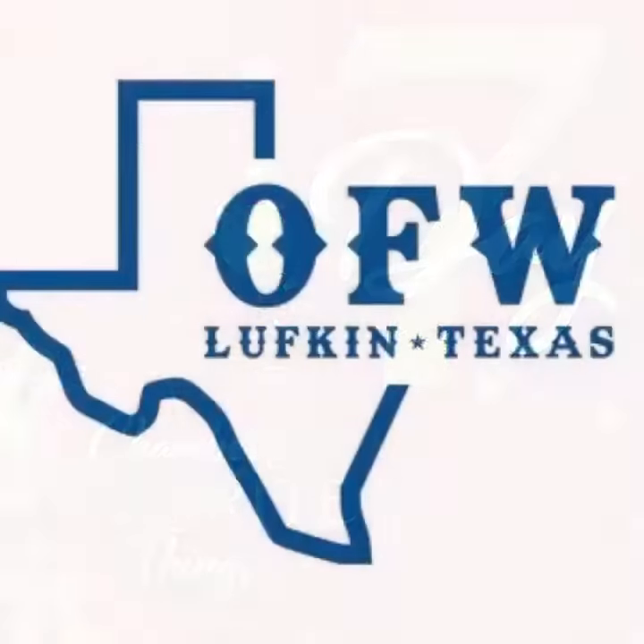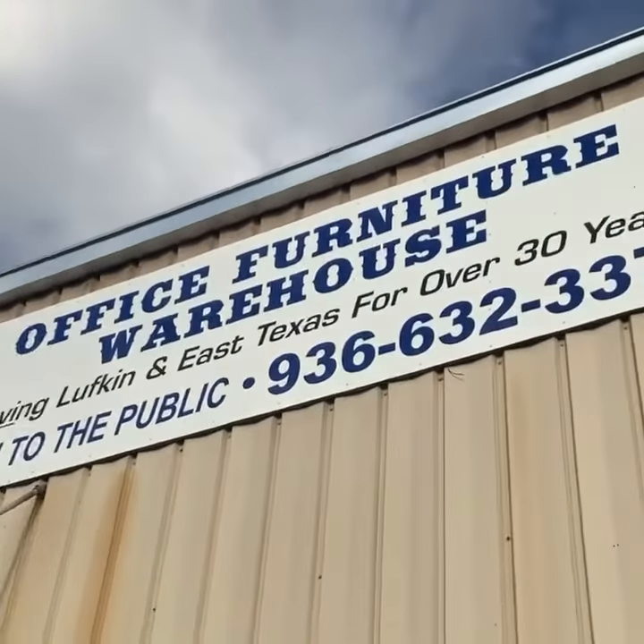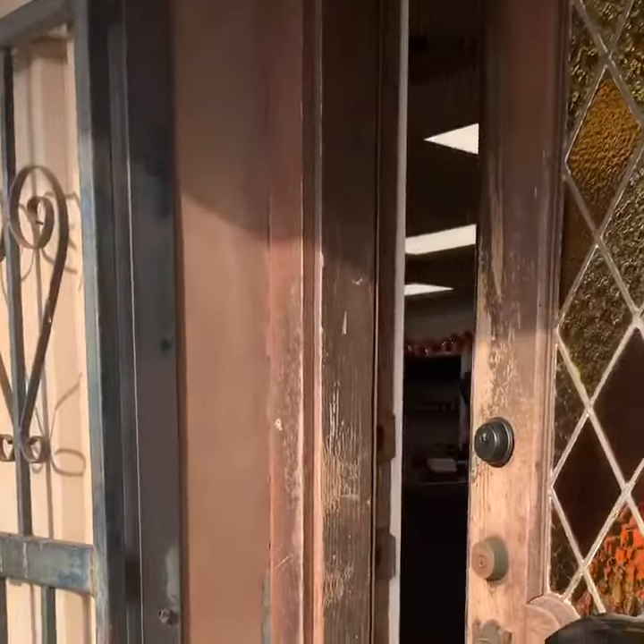Office Furniture Warehouse prides themselves in serving Lufkin and East Texas by providing high-quality office furniture and services. They offer commercial-grade desks, office chairs, guest chairs, filing cabinets, and much more.